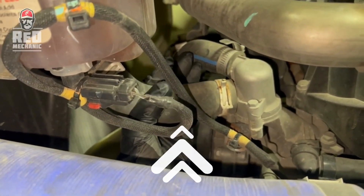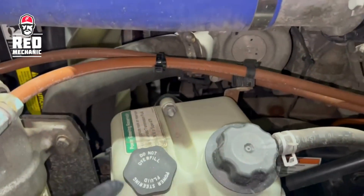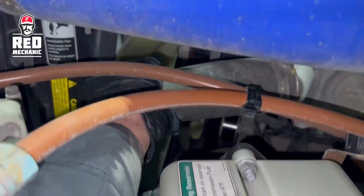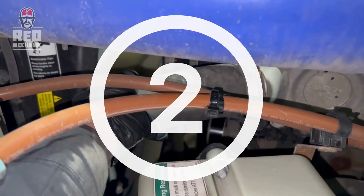If the temperature in the lines under the thermostat is equally high, then the thermostat is stuck in the open position. This can cause the engine to run colder than it should. Subsequently, the thermostat needs to be replaced.